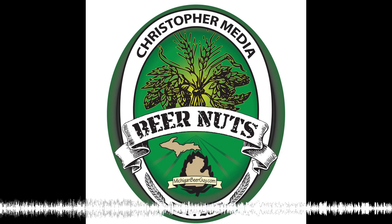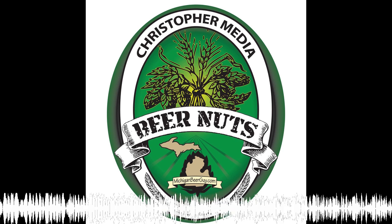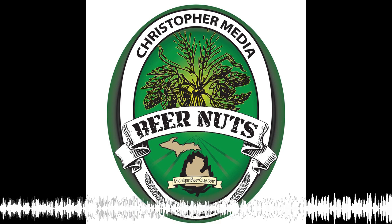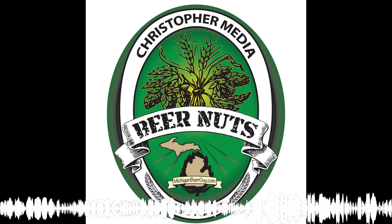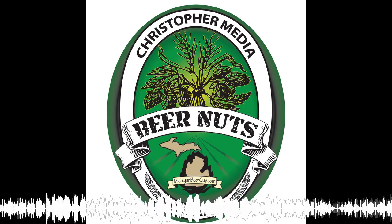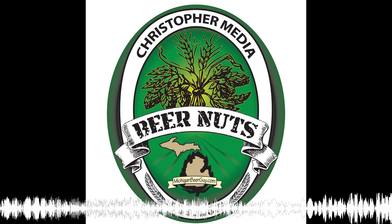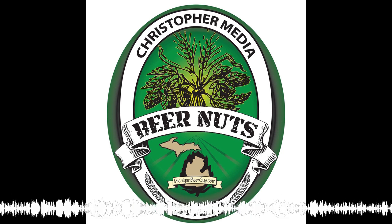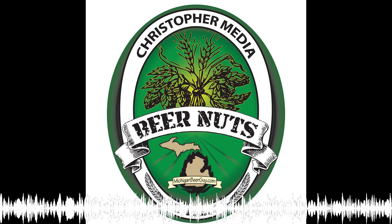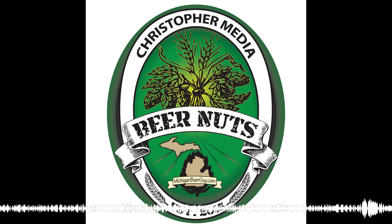Welcome to Beer Nuts, a weekly excursion into the world of craft beer, brought to you by MichiganBeerGuide.com. Welcome to another edition of Beer Nuts — I think this is episode 109. Before we start, I want to announce that the month of September is really going to be October in September, because we're going to spend the entire month dedicated to German beer styles. So I hope Chris dubbed in some good German music here, because it's all about Oktoberfest.